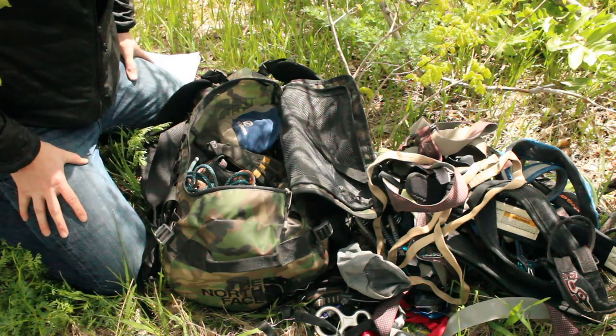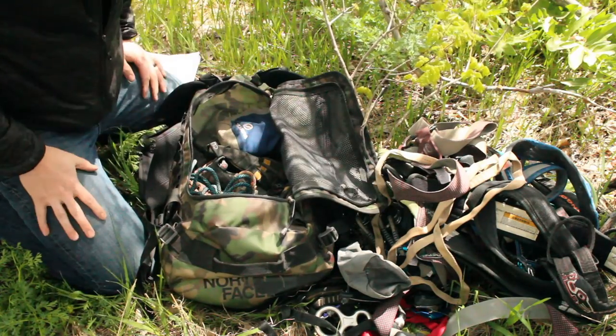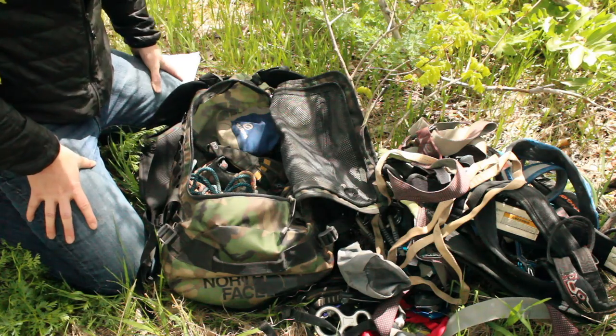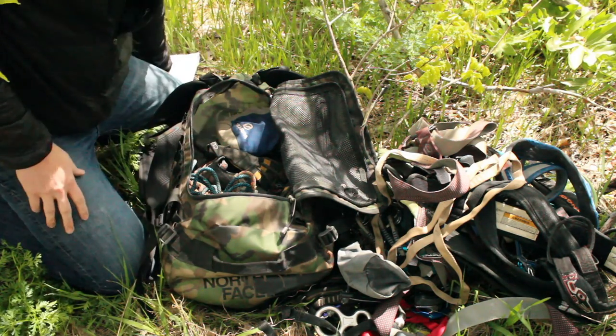Go North Face, really an incredible bag — I'm really enjoying it. Please let me know what else you guys want to see, comment, like, and subscribe, and as always, adventure on. Thanks.